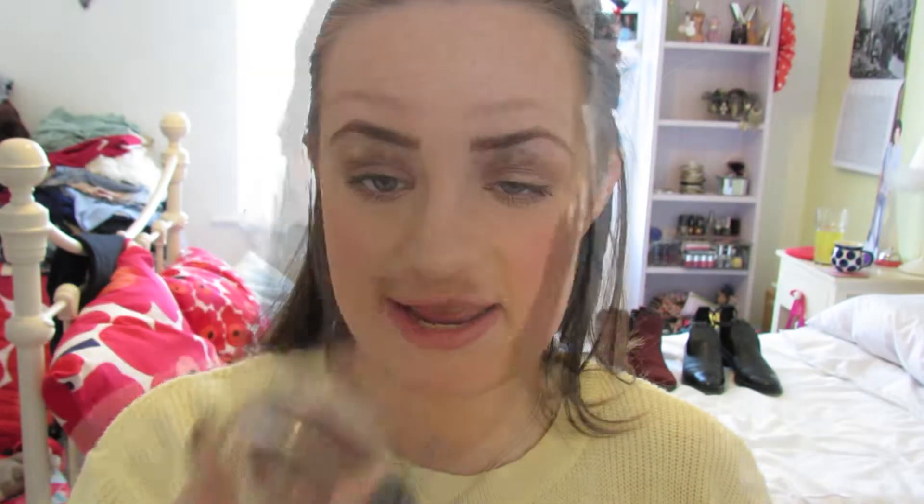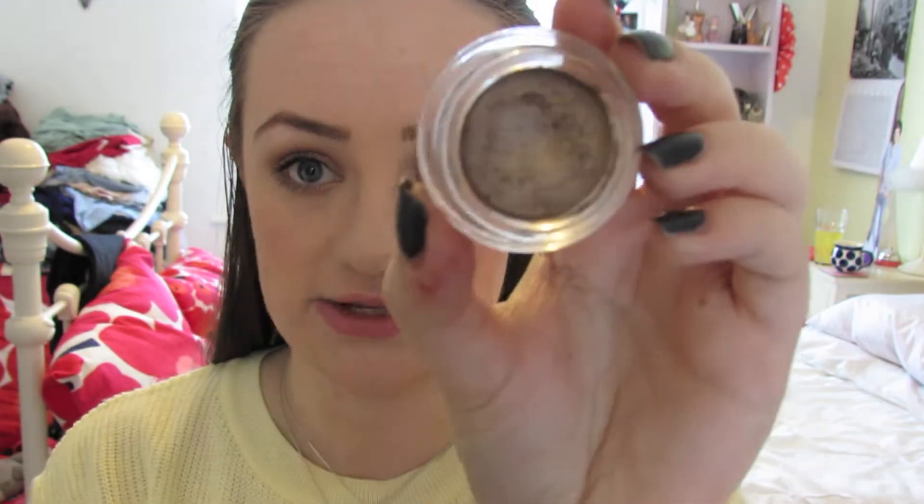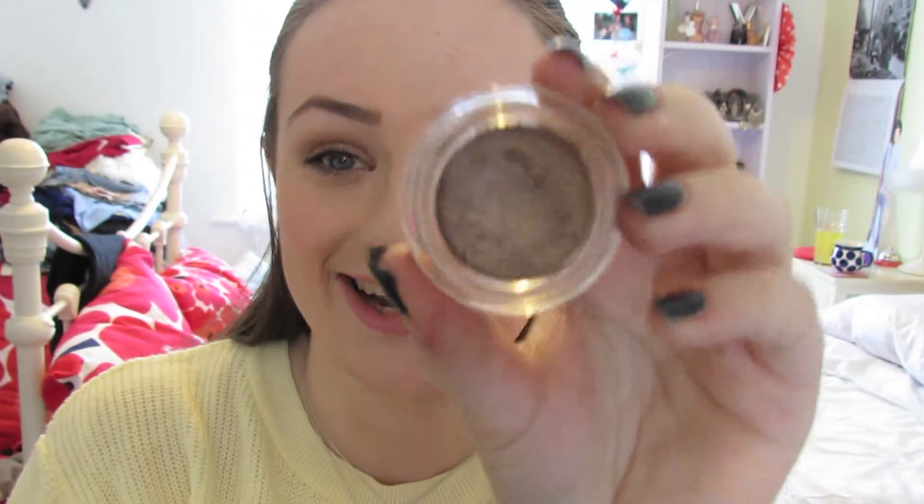Moving on to eyes. The first thing I've been completely obsessed with this month are the Maybelline Colour Tattoo Cream Eyeshadows. I have three: Eternal Gold, Metallic Pomegranate, and my favourite — On and On Bronze. You can see I like that one because it looks absolutely used up! I've just worn this every day on its own for the whole month because it's so quick and easy to apply. I've been quite lazy this month — excuses — but it looks really good for an everyday look.